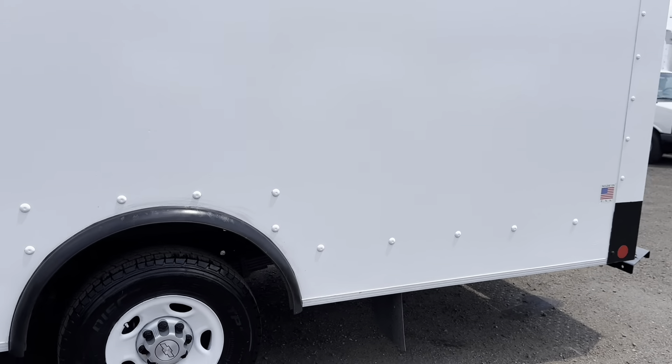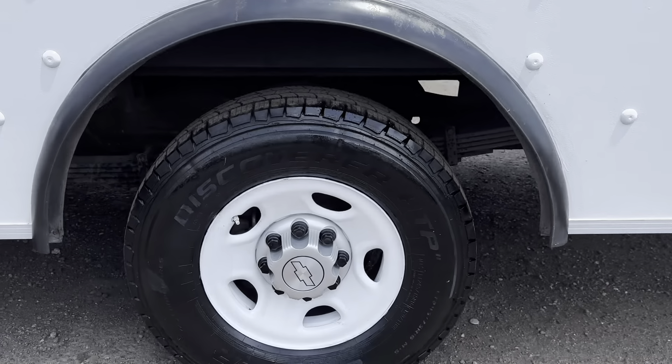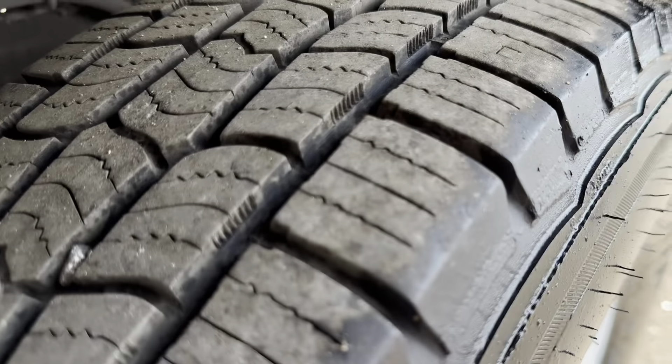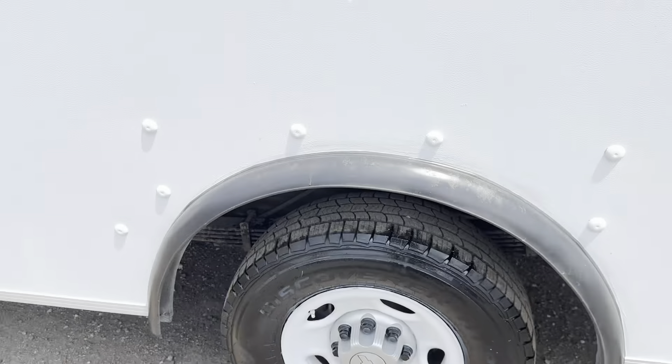The box has been repainted as well as the wheels — a nice fresh coat of white. The rear tires are in good shape with a lot of tread left as well.